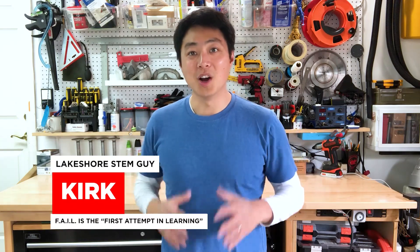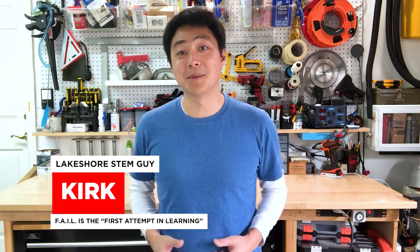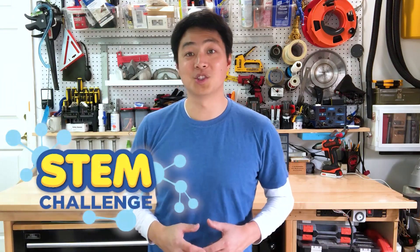Hi everyone, Kirk here from Lakeshore. Welcome to today's Learning at Home STEM Challenge. Are you tired of picking up blocks the same way time and time again, picking it up with your hand and putting it into a basket? Well today, we're going to come up with a super fun way to put that block back into its basket.